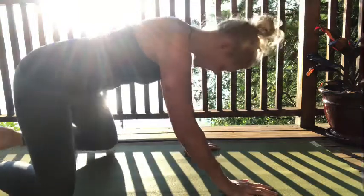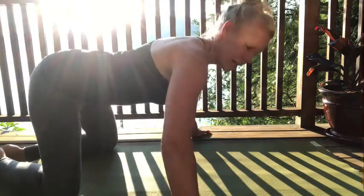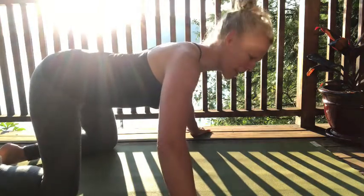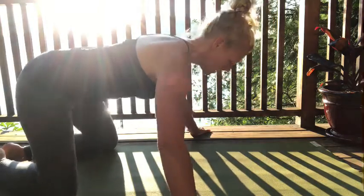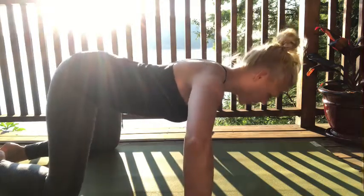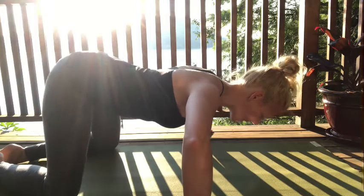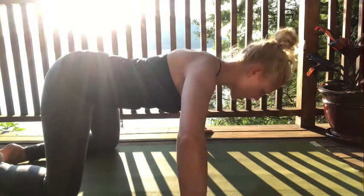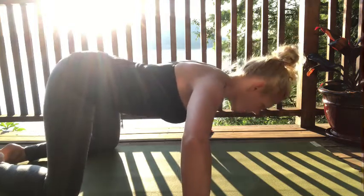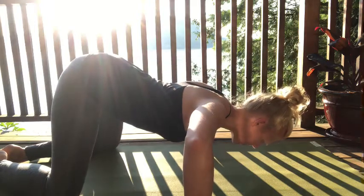Let's do one more round together. Take a nice big breath in to start, then exhale and lower — elbows drawing forward over the wrists, jaw relaxed, tailbone reaches up and back, belly engaged. Keep the breath moving, three full slow breaths.